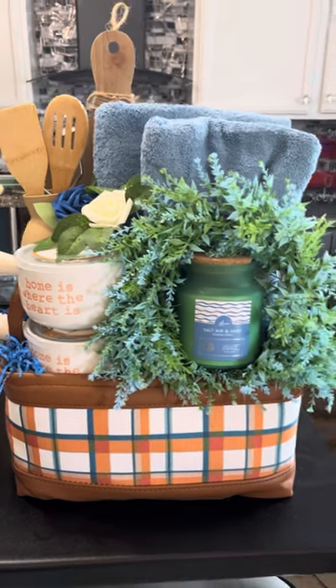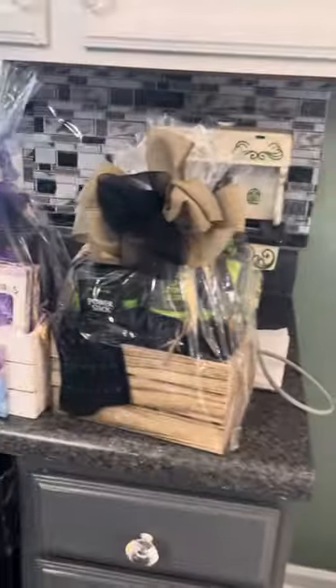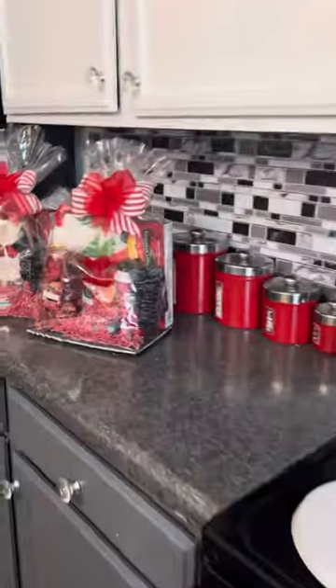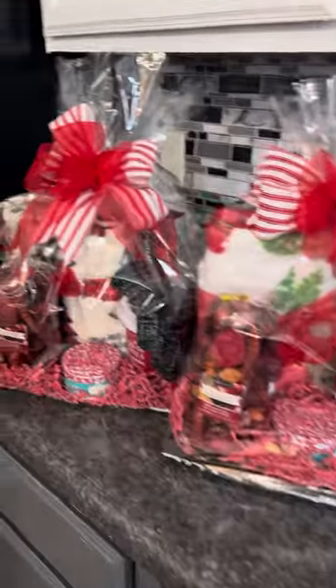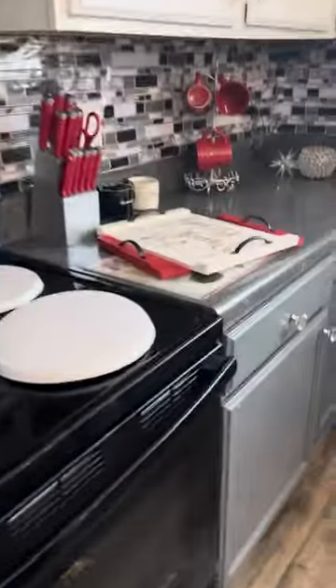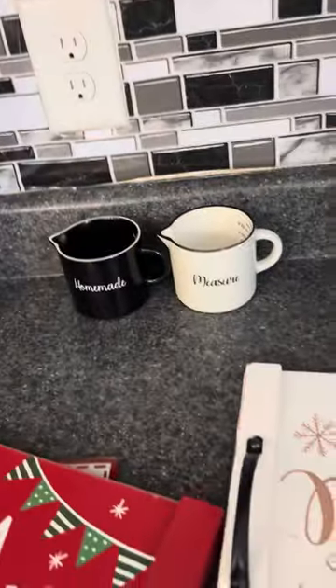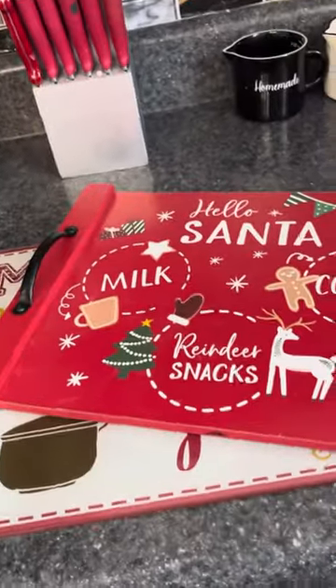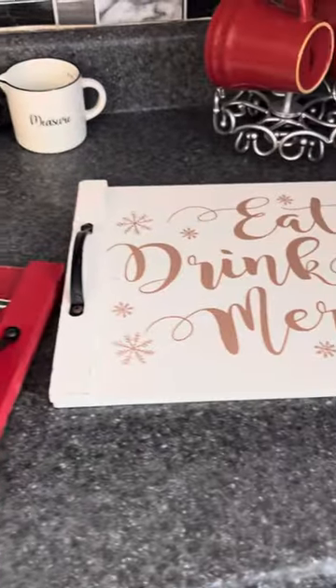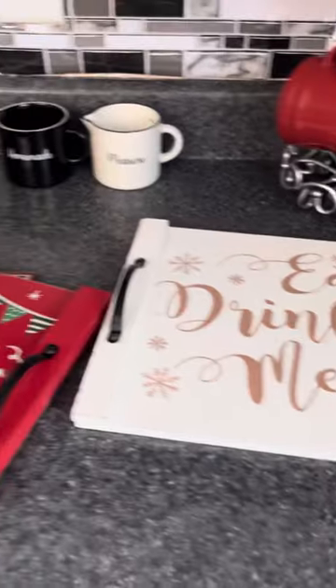I do have some other baskets to show you, and I'll go over those later with more detail. I also want to show you something else — I've got these trays. I think I got them last year at the clearance sale after Christmas, and I'm thinking about finding something to do with them. You know your girl is going to come up with something special.